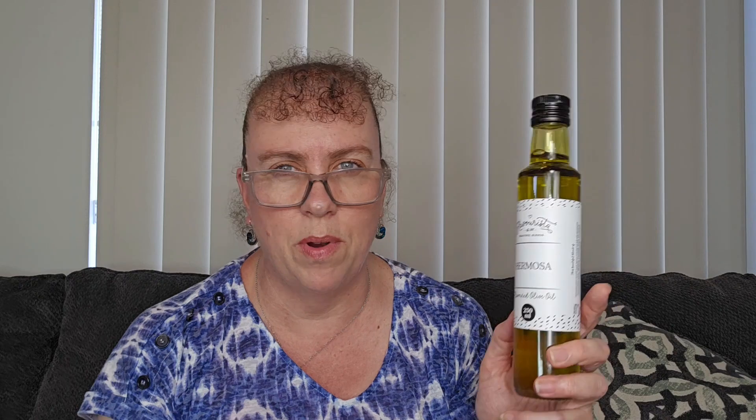Also great for stir fries. If you're doing scrambled eggs with a little bit of oil and butter in the pan before you add your eggs, this is another great one to use. So very, very versatile — I'm so glad they put that in a pantry pack.